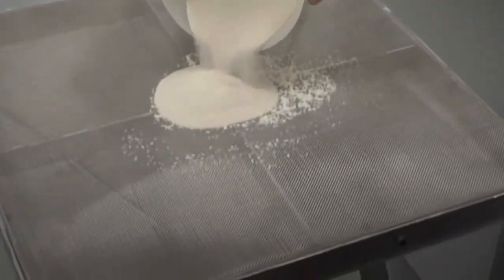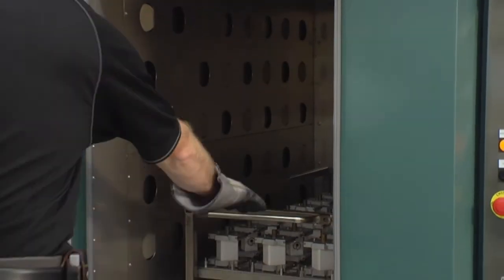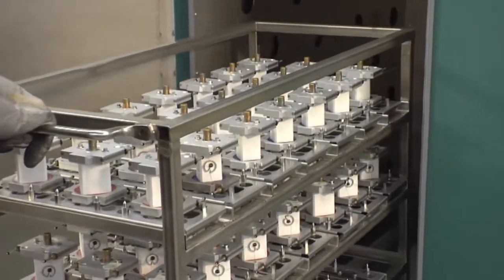Mersen fuses deliver trusted performance and high speeds for the protection of power electronics. Mersen listened to what you, our customer, needed — faster delivery times to get semiconductor protection to your location more quickly.